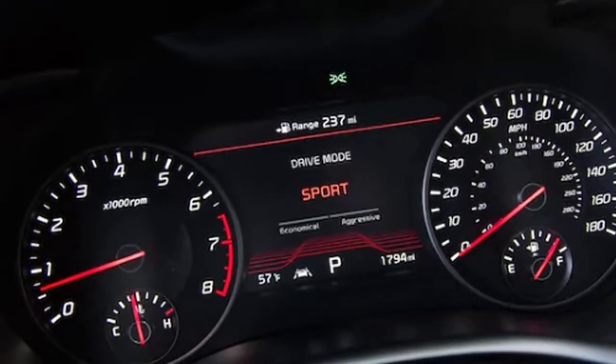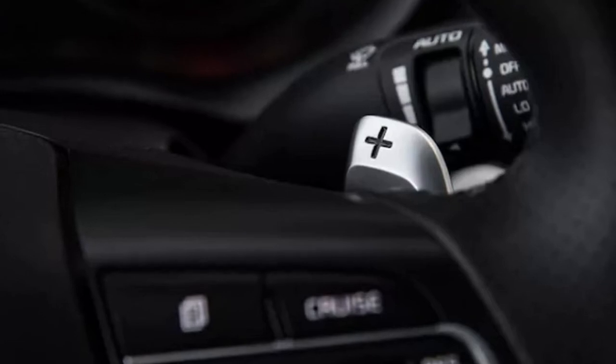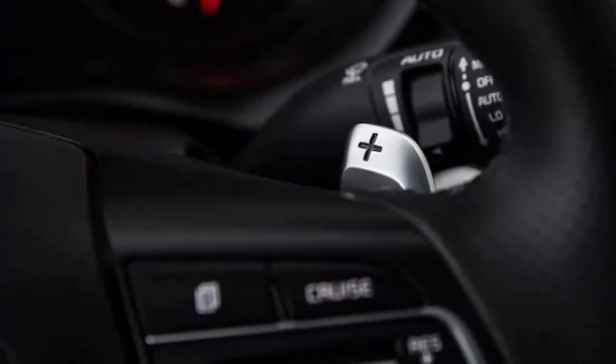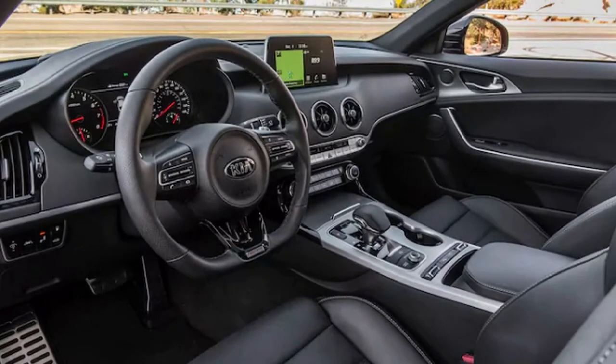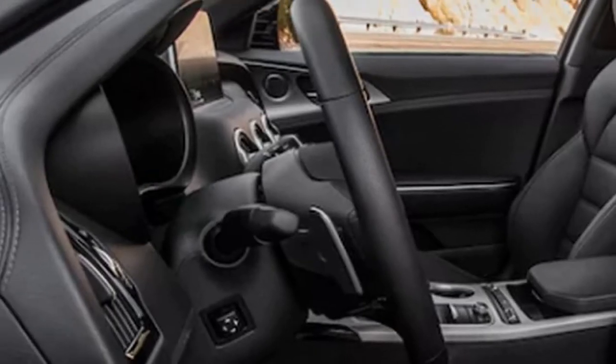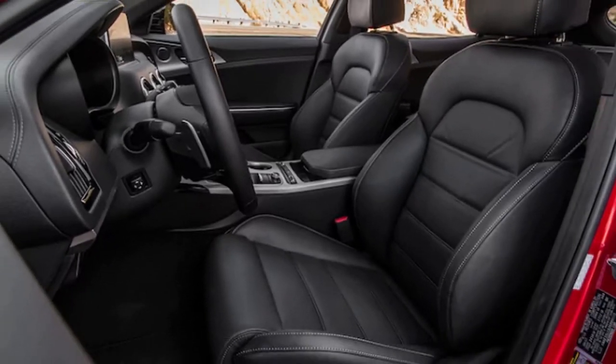To find out, we've taken delivery of a 2018 Kia Stinger GT2 RWD for one entire year, and I have the considerable fortune of being its caretaker. Take one look at our 2018 Car of the Year notes, and it's easy to see how impressed we were with the newcomer from Kia.